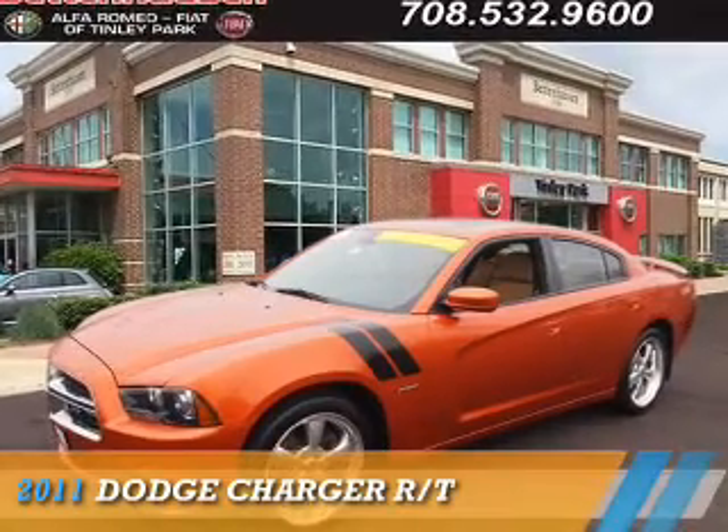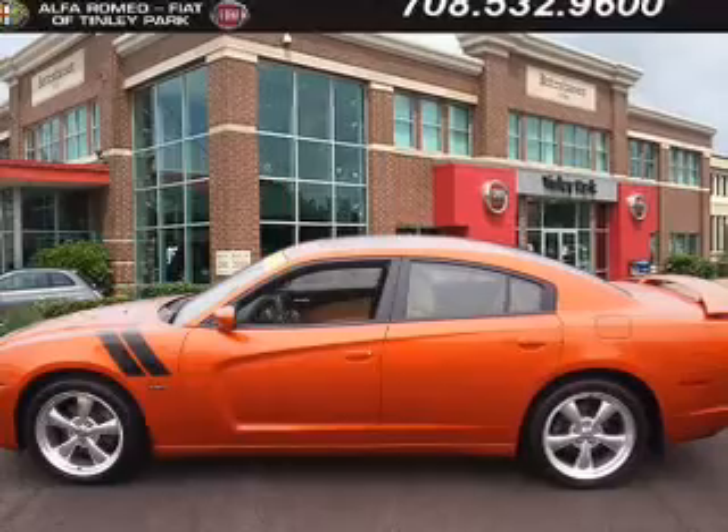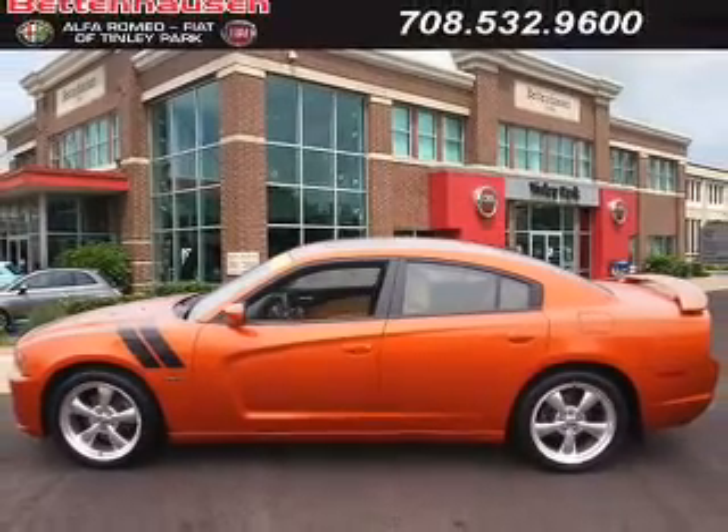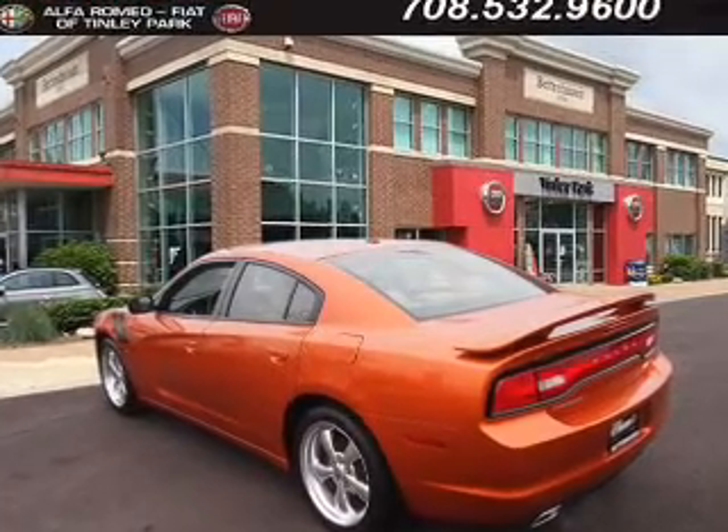Presenting the 2011 Dodge Charger — Grab Life by the Horns. It's powered by rear wheel drive, a 5.7 liter 8 cylinder engine, and an automatic transmission.